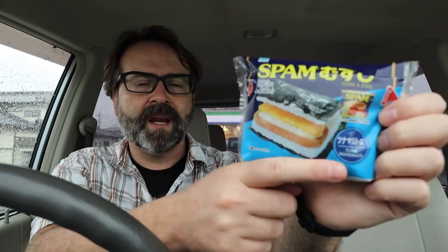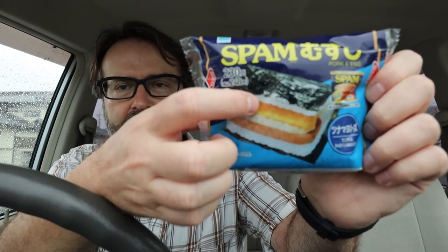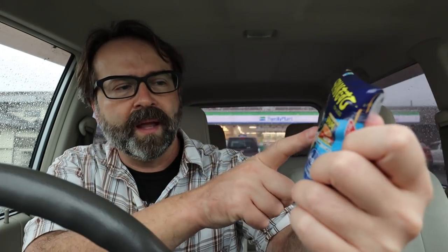I'm not really sure what the difference between musubi and onigiri is, if it's just a different word for it. But this says it has pork, egg, tuna, and mayonnaise — seaweed, rice, egg, tuna, spam — with rice seaweed on the outside. Let's get into this. It's pretty hefty, I'll be honest. It's got some weight to it.